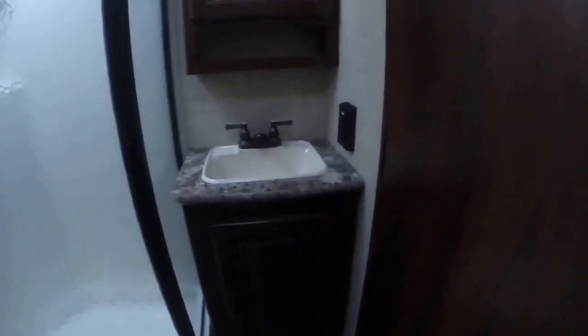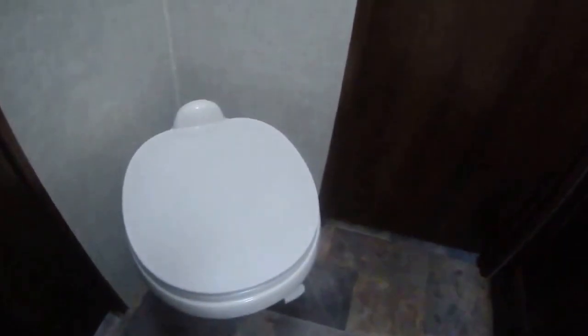The bathroom can be entered from the hallway we just passed or you can come in through the bedroom. We've got our sink, vanity mirror, and glass shower enclosure with skylight. Talk about a linen closet — no one gives you this much. There's also another controller for the satellite and Wine Guard. And lastly, our foot flush porcelain toilet.